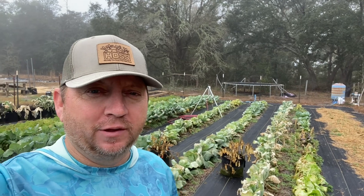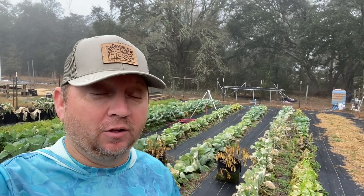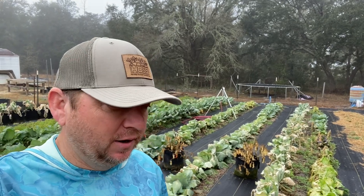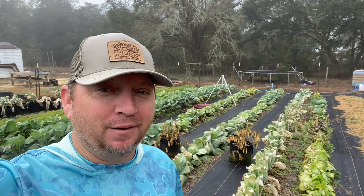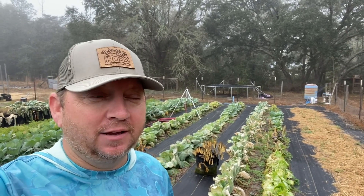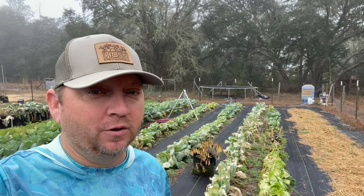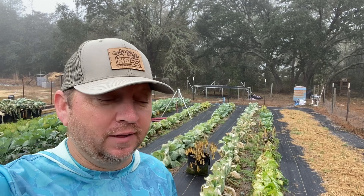I just wanted to give a little update on the garden behind us and how we fared through this last arctic blast here in North Florida — along with everybody else in the country. Things didn't fare too well. As you can see, there's a lot of brown, wilty, yucky-looking stuff behind me. Some things did okay, some things I have high hopes for, and a few things are just not gonna make it.